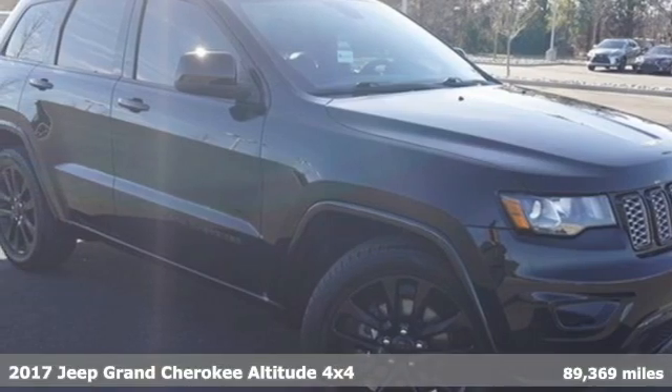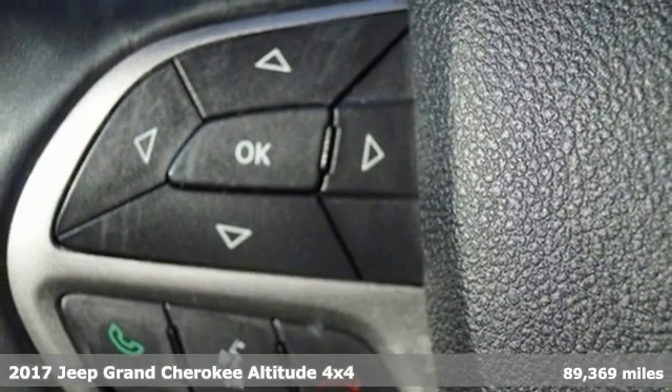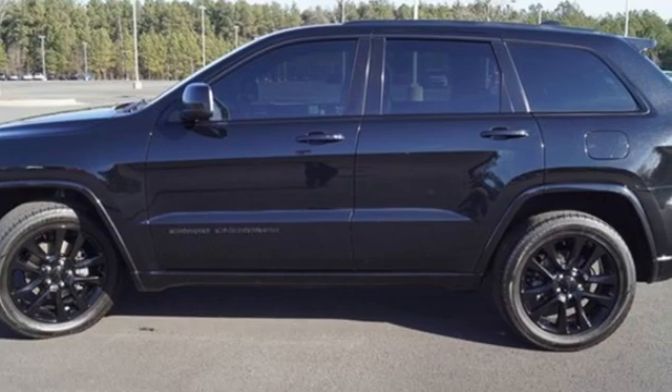Here's a 2017 Jeep Grand Cherokee. Welcome to a ride that is as spectacular as the scenery, and get ready for an impressive combination of features.